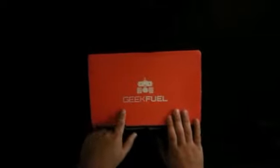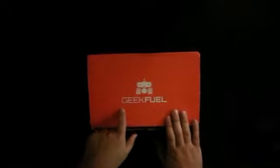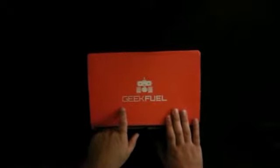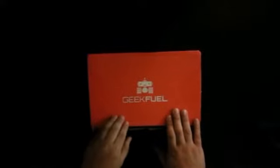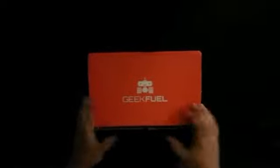This is the GeekFuel for the month of May. The box normally runs, if you guys are interested, $17.90 and about $6 in shipping and handling, so it comes to about $23.90 altogether. So let's see what's in the box.